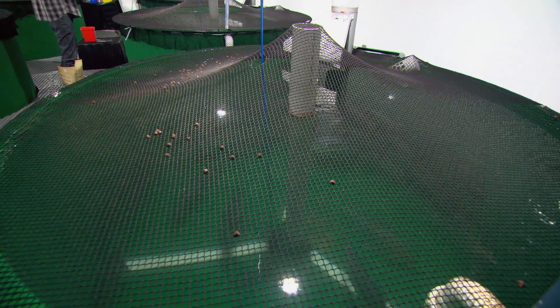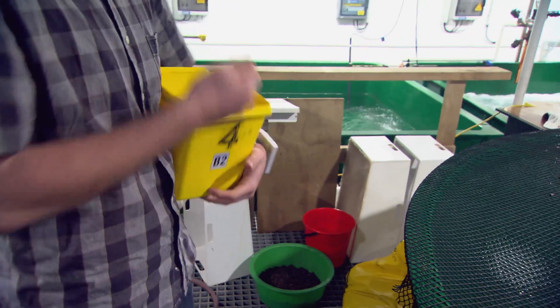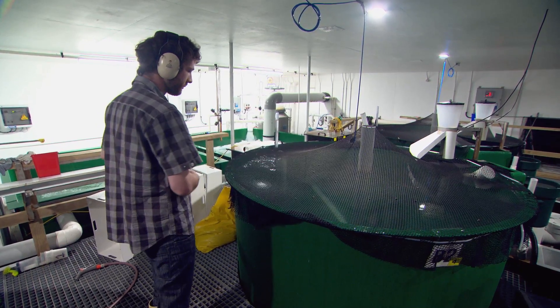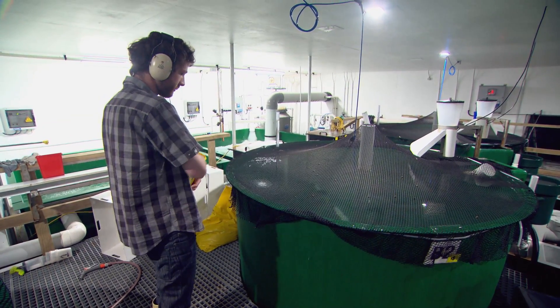We have a nine-tank system with water recirculating. The water goes around through biological filters, mechanical filters, and back into the tank, so we don't use a vast amount of water — we haven't got a huge flow-through. But that also gives us a lot of control: we can control the oxygen, temperature, and water quality, so we know exactly what conditions the fish are in.